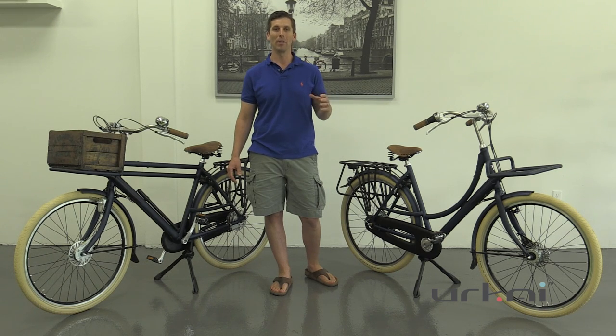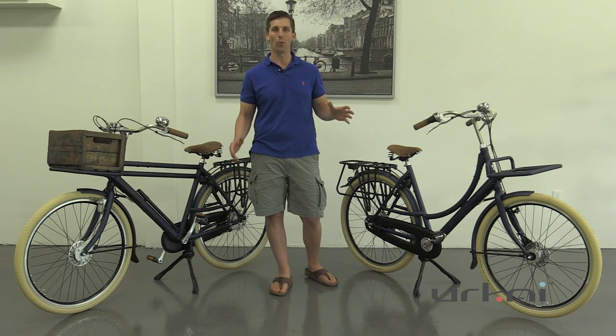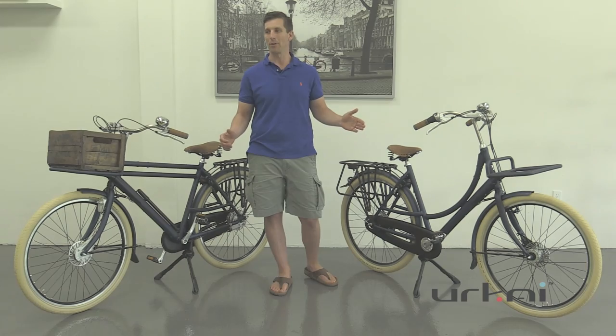A Dutch bike is actually made in Holland because of the engineering that goes behind it. They think about everything about how the bike rides, and there's a reason why these bikes are built the way they are — so that you can arrive to work clean and not full of grease and grit. It's the design behind the bike that makes them so good.